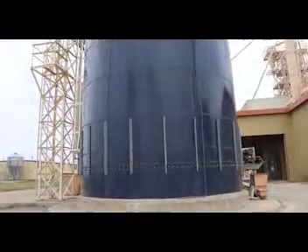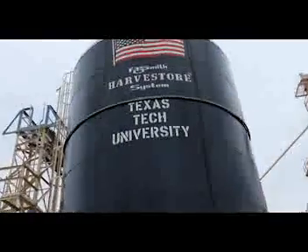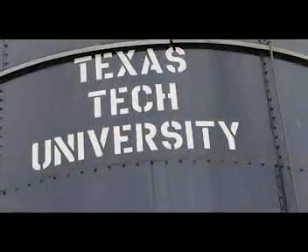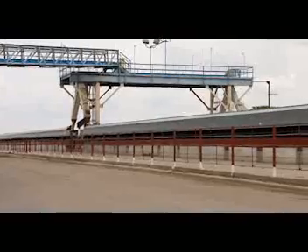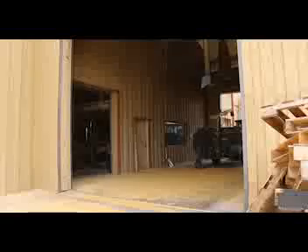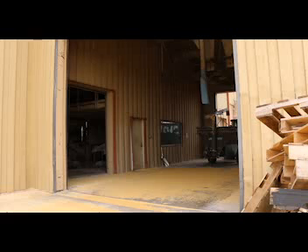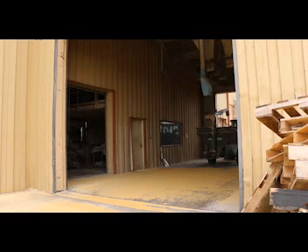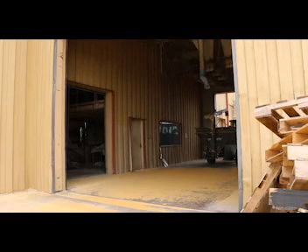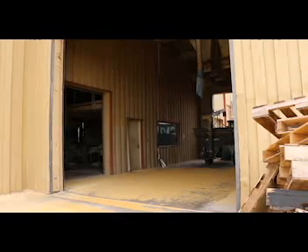We do a lot of work with consumer assessment of beef in terms of serving consumers different steaks and then rating them on beef palatability. Currently, I'm working with residual feed intake pigs. What we're trying to do is look at the feed efficiency of these pigs. There are two lines of pigs genetically selected for feed intake. These pigs are originally from Iowa State University, so we're in collaboration with that university. Our ultimate goal is to reduce feed cost, thus putting more money back in producers' and farmers' pockets.